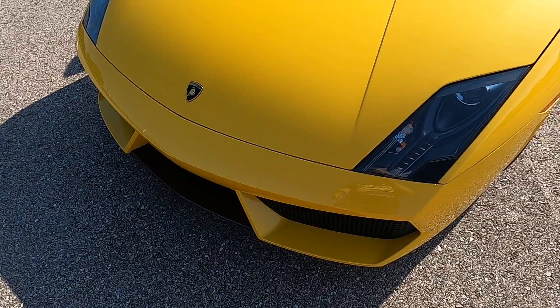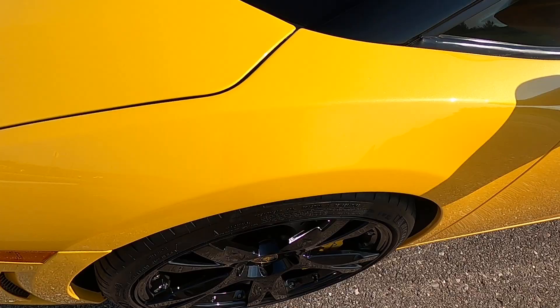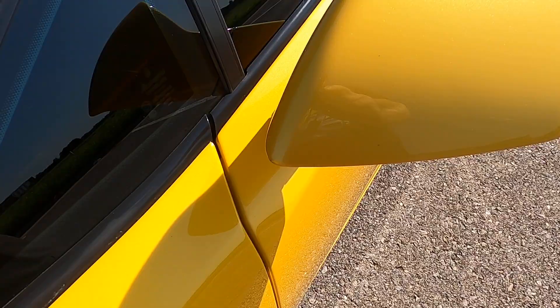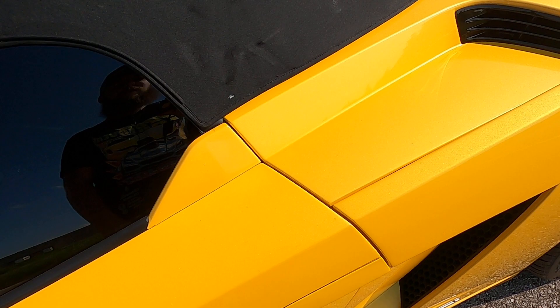It's really hard to even put into words how clean this Gallardo is. The front end just looks absolutely immaculate. At the front driver's side wheel, no issues there. The front driver's side fender looks great. The driver's side mirror, no issues there. The driver's side door, no marks. And the paint on this car, from a distance, does look just like another boring yellow, but when you see the sun hit it at different angles...